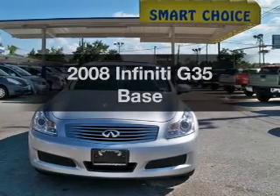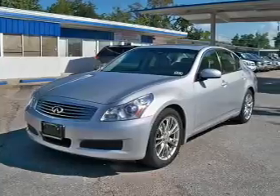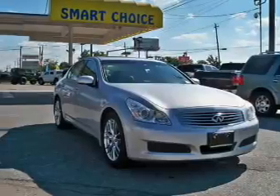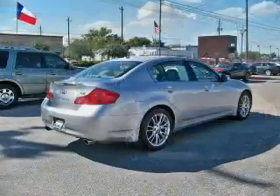Get noticed in this 2008 Infiniti G35. If you're looking for a first-rate auto, this one could be yours today. The powertrain includes a rear-wheel drive with a solid six-cylinder engine that responds smoothly to its five-speed automatic transmission.